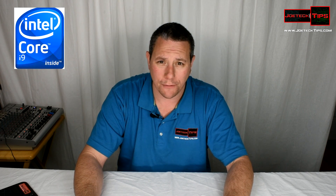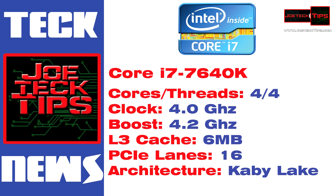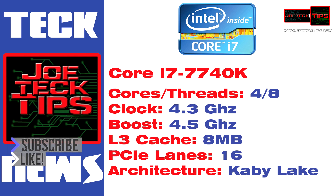We're going to go over the specs right now of the new CPUs. The new Core i7 7640K: four cores, four threads, base clock of 4 GHz, turbo at 4.2 GHz, 6 MB of cache, 16 PCIe lanes, Kaby Lake architecture. Core i7 7740K: four cores, eight threads, 4.3 GHz base, boost at 4.5 GHz, 8 MB of L3 cache, 16 PCIe lanes, Kaby Lake architecture.